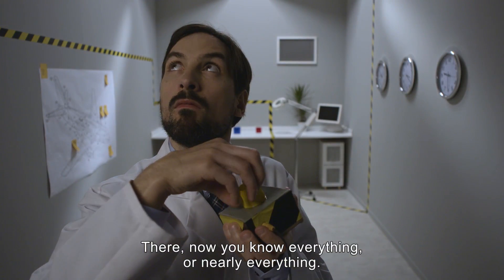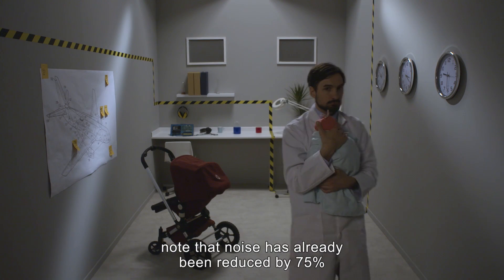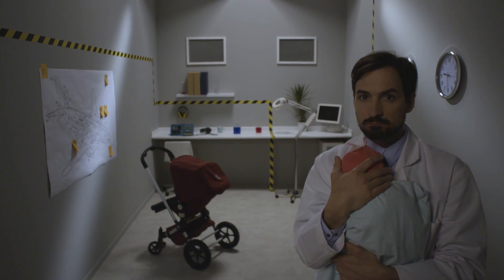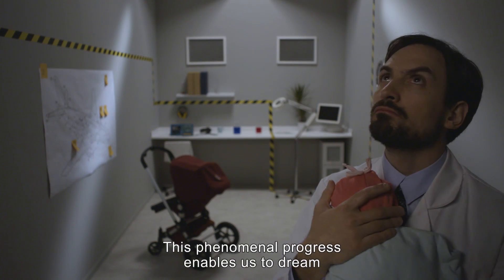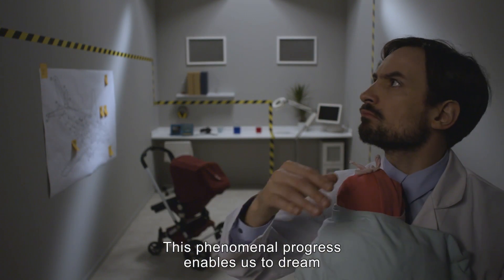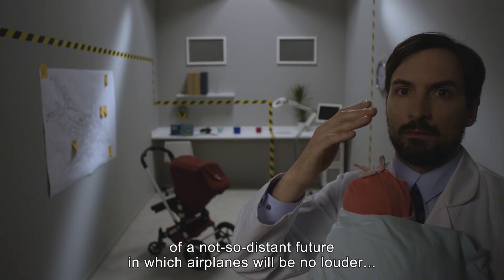Now you know everything, or nearly everything. Before we leave you, note that noise has already been reduced by 75% since the first jet engine planes built 40 years ago. This phenomenal progress enables us to dream of a not-so-distant future in which airplanes will be no louder...